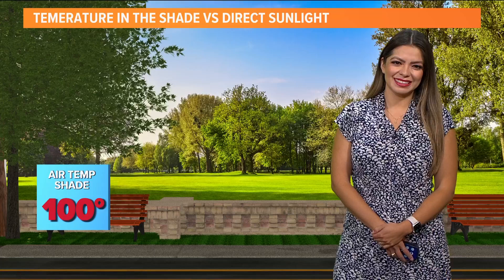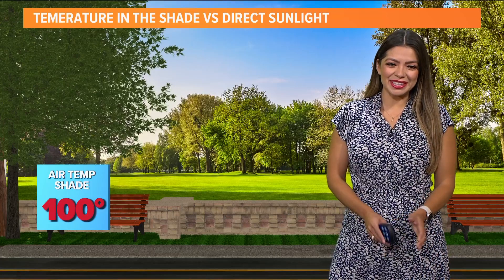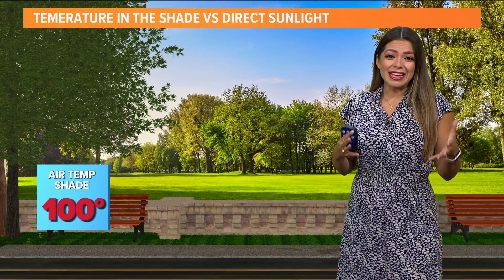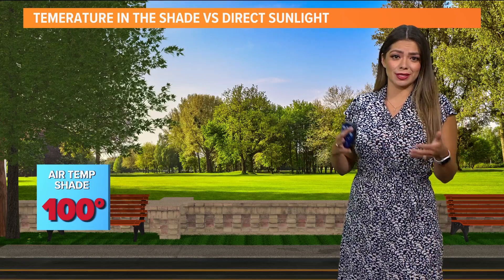North Texas, we're under the heat advisory and the excessive heat warning once again today. But today, the difference between the temperatures in the shade and the direct sunlight are different. We bring in meteorologist Mario Ruiz to talk more about it. Those heat alerts are back, and we're talking about the difference in temperatures in the shade versus not in the shade.